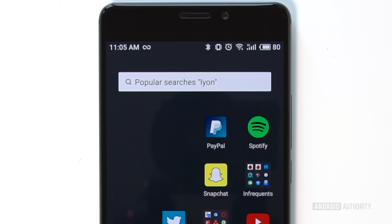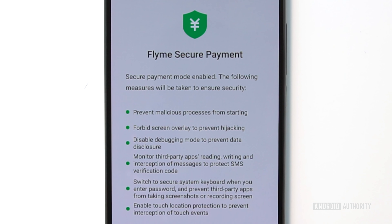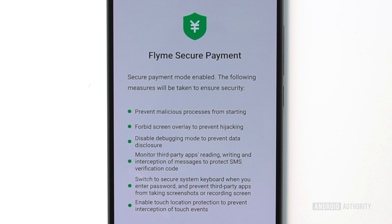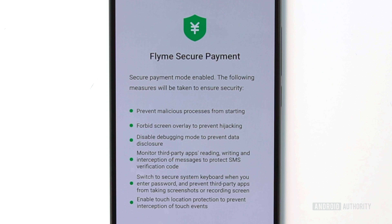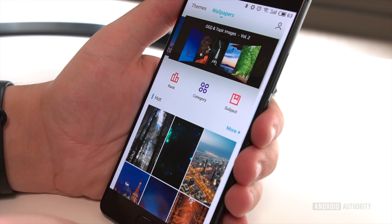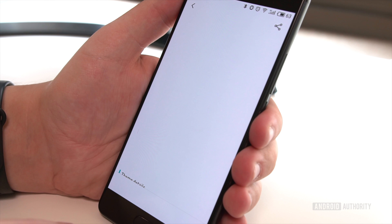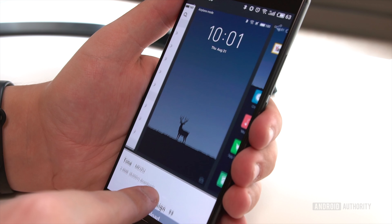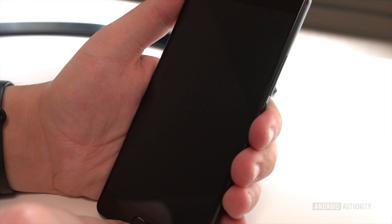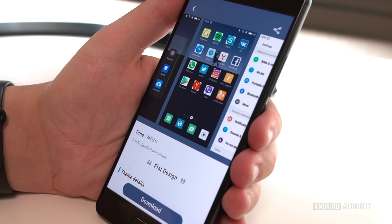We also really like how Flyme includes some extra security features. For example, there's a secure payment mode, which temporarily makes some common-sense changes while you're using an app like PayPal. There is something to keep in mind about the software, though. Since Meizu's system updates focus on changes to Flyme more so than Android versions, it is slightly unlikely that the Pro 7 Plus will be updated to Android 8.0 Oreo. We understand how this lack of Android support might be a turnoff for some.